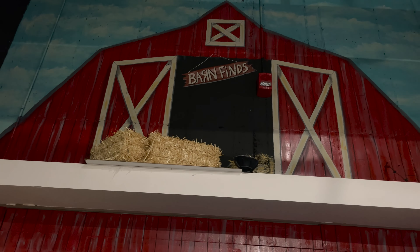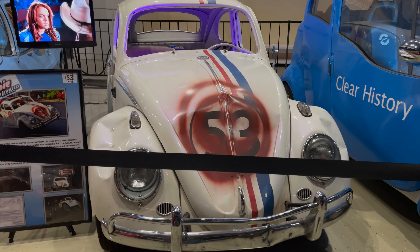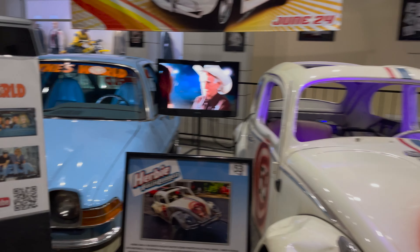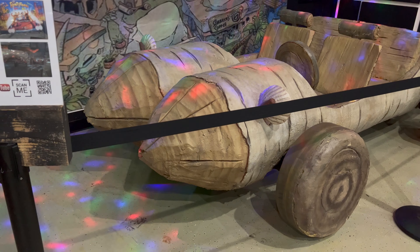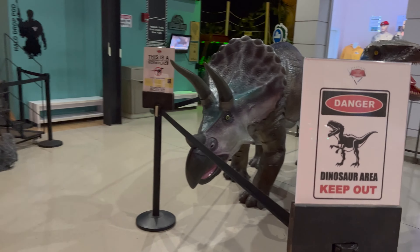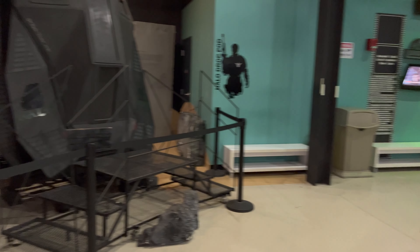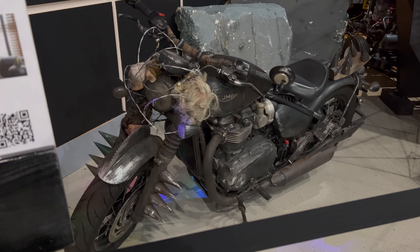Seems to be a lot of action going on. We got the Flintstones from the 2000 motion picture. And from Daybreak.